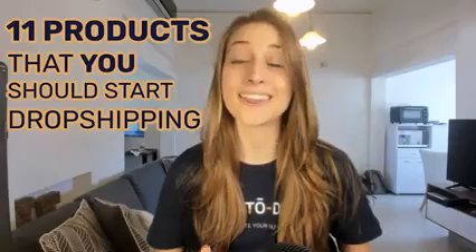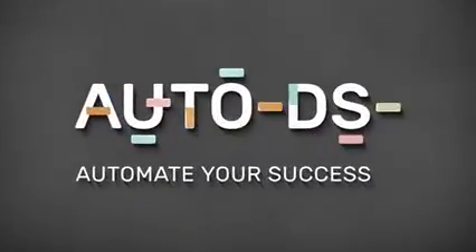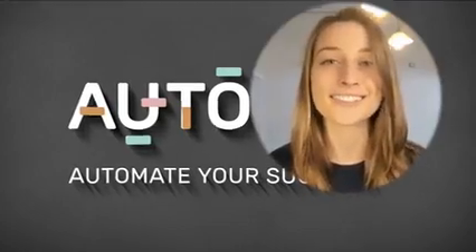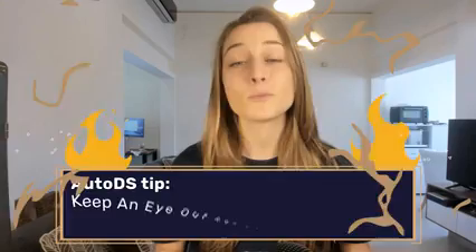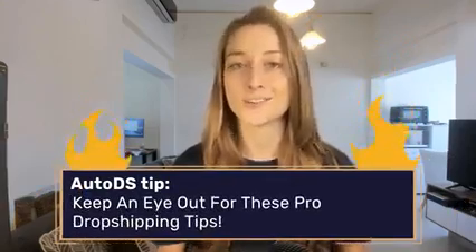Hey everyone, I'm Nealey from AutoDS and in this video I'm going to share 11 products that you should start dropshipping this February. We'll be cracking open AutoDS's Data Vault and sharing the most trending products that will help you up your sales in these coming months. I'll also be throwing in some dropshipping tips along the way so you can implement some important strategies in your stores.